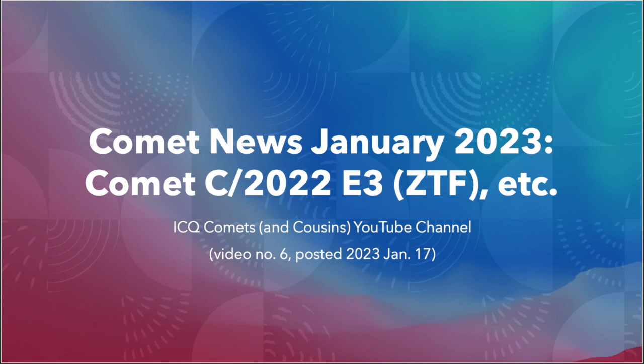Greetings. This is the ICQ Comets and Cousins YouTube channel. I'm your co-host Dan Green and this is our sixth monthly video.